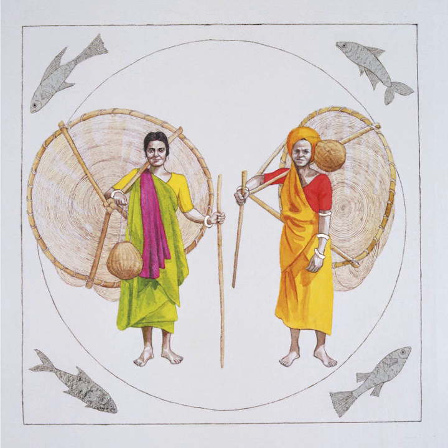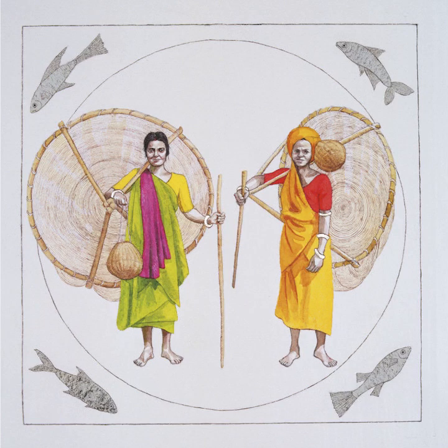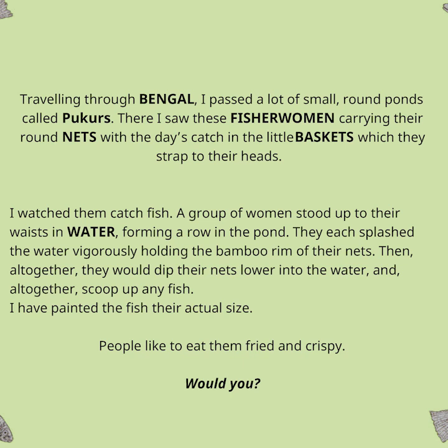Traveling through Bengal, I passed a lot of small round ponds called pukurs. There, I saw these fisherwomen carrying the round nets with the day's catch in the little basket, which they strapped to their heads. I watched them catch fish. A group of women stood up to their waist in water, forming a row in the pond. They each splashed the water vigorously, holding the bamboo rim of their nets. Then, all together, they would dip their nets lower into the water and all together scoop up any fish. I have painted the fish their actual size. People like to eat them fried and crispy. Would you?